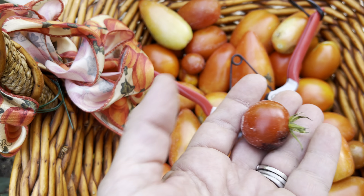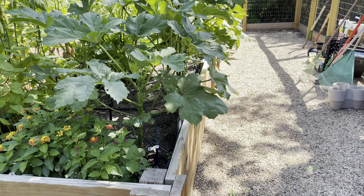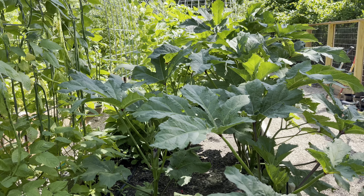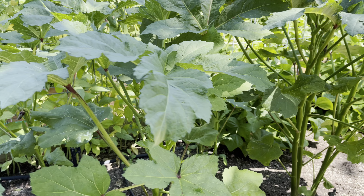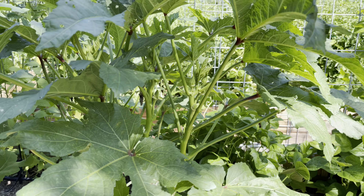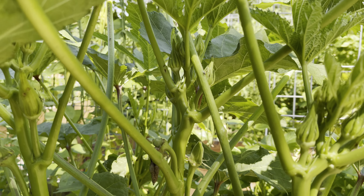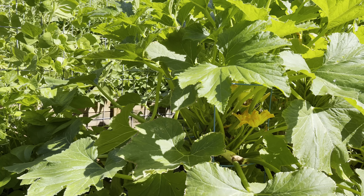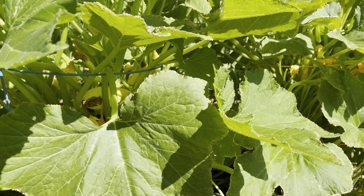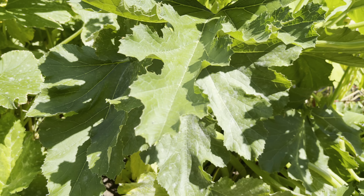We've got a few of those. The garden is looking great overall — the okra has exploded, it's just really big. You can see all the little okra growing, and my husband just picked a bunch of squash and zucchini.